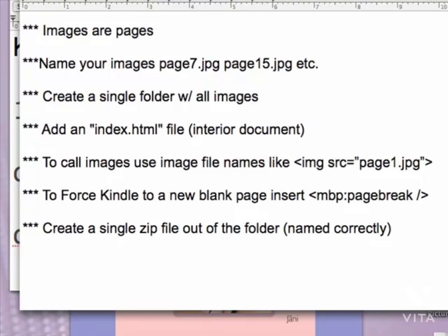Kindle doesn't support all HTML tags — also in the PDF file that came with this download there's a list of tags that Kindle does support as of right now; that might change in the future. To force Kindle to a new blank page, this is what MobiPocket uses — use this tag to force a new page. Once you've got your interior document and images ready, create a ZIP file out of everything put together and name it correctly with the ISBN or your Amazon number.